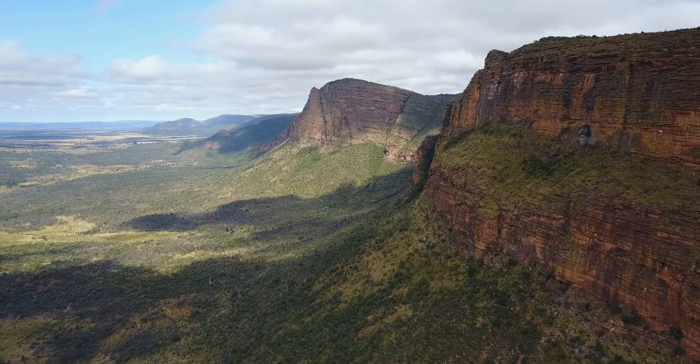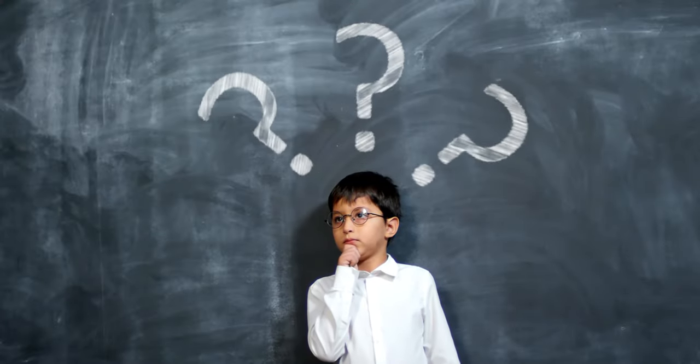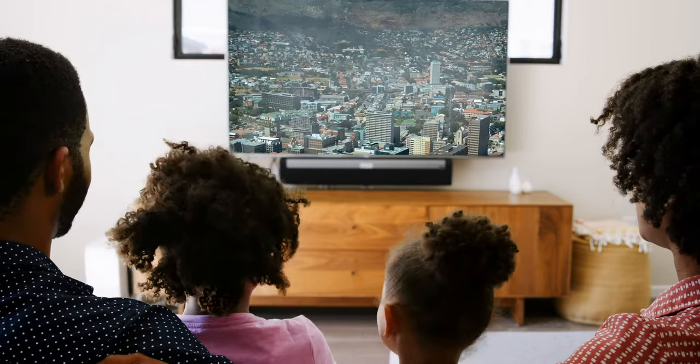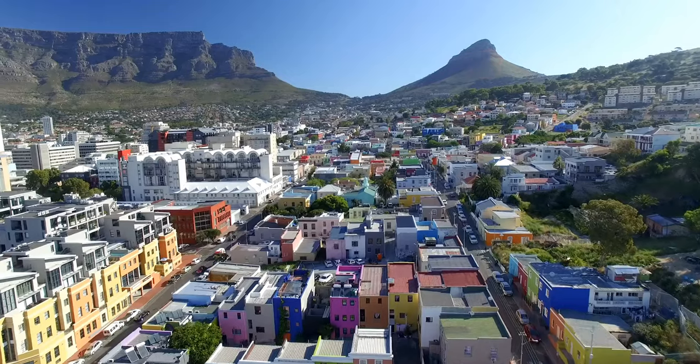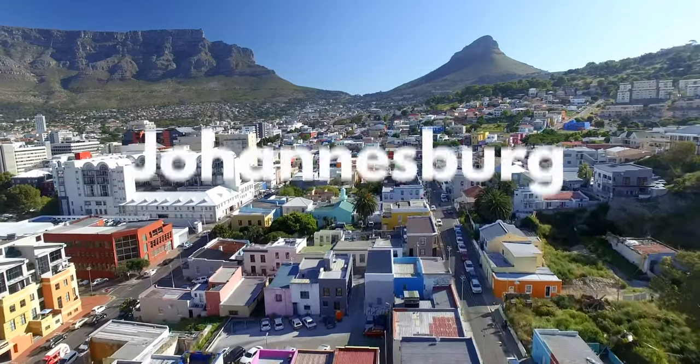Now let's take a look at South Africa's landscapes and places. Did you know that South Africa has three capital cities? Yes — Cape Town, Bloemfontein, and Pretoria. If you want to know more about Cape Town, don't miss our next video. There are more cities in South Africa like Soweto, Durban, and the biggest one, Johannesburg.